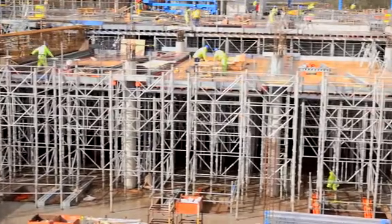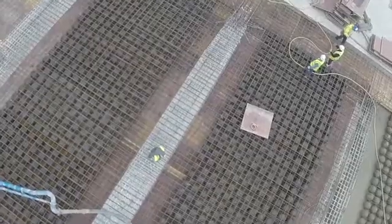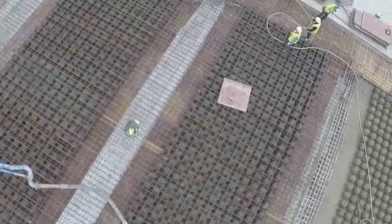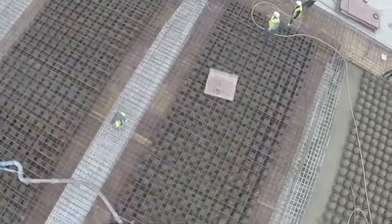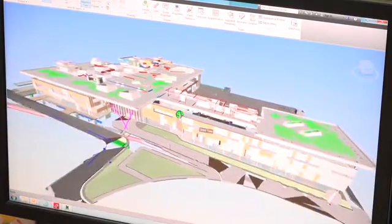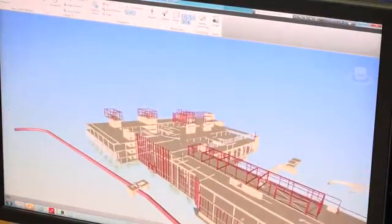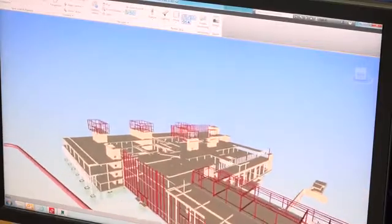There is a 525mm thick slab, but to reduce the weight we've incorporated a bubble deck system. The air bubbles incorporate a void and will also keep the stability of the structure. Part of the architect's design was for the soffits to be a painted feature, and the columns and beams were an exposed raw concrete feature, so these had to be high-end exposed finishes.